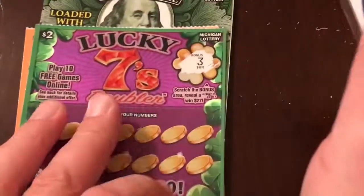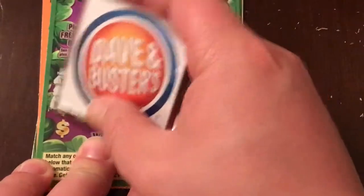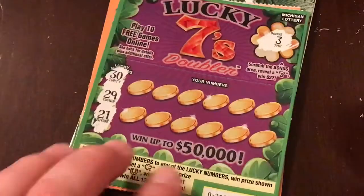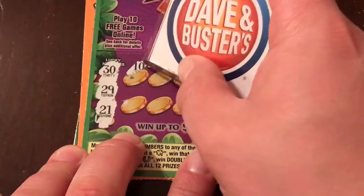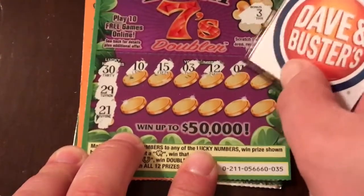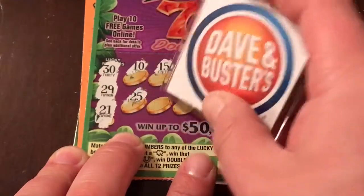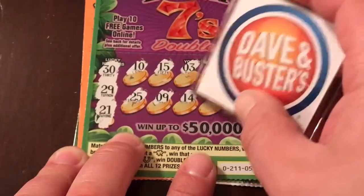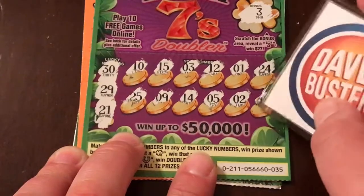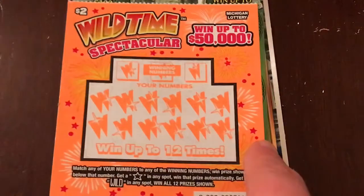We've got a three, so no bonus. Let's see what we can come up with. I love the numbers on Michigan tickets — they're just so bold, you could never miss them. Our numbers are 21, 29, and 30. We've got 10, 15, 3, 12, lucky one, 24, 24, 25, number 9, 14, 5, 2, and our last number is a 19. Lucky Sevens ticket is a bust, so we'll throw that in our losing pile.